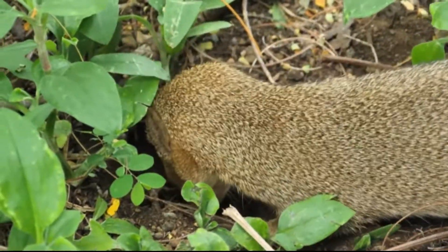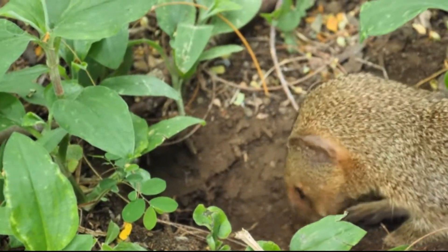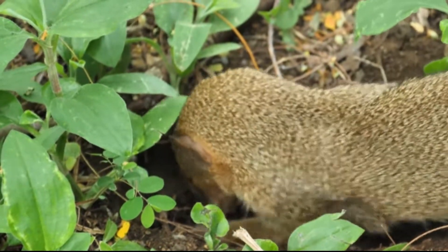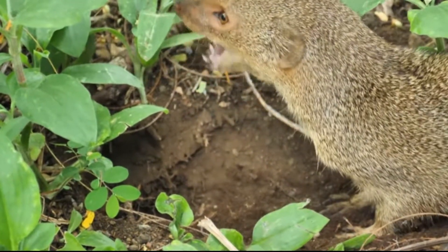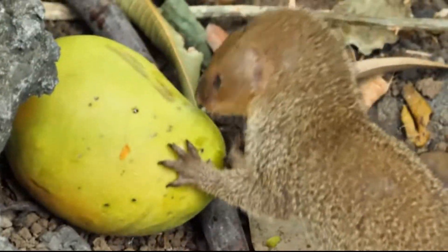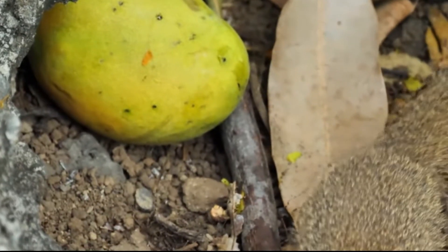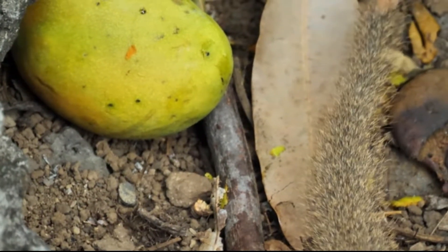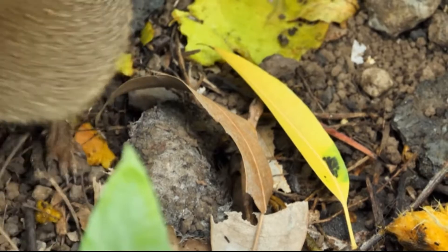I'm sure many of you are familiar with the mongoose, but it is important to go over what one looks like. The mongoose is a small, weasel-like animal. It ranges in length but is usually around 2 feet long, with their tail taking up half of their overall body length. They have short legs, small rounded ears, and a pointed nose.